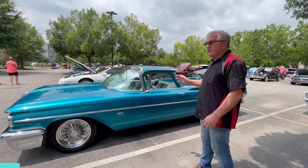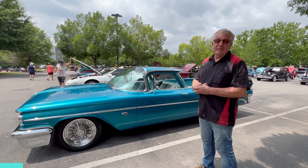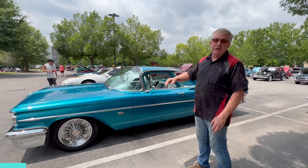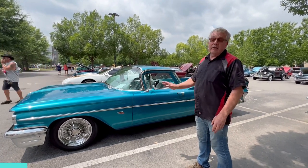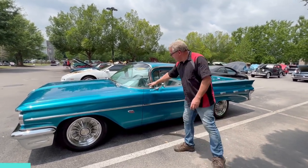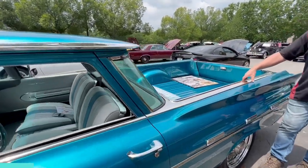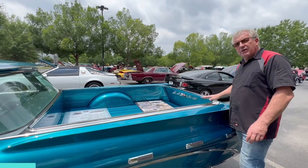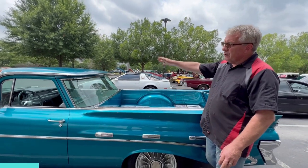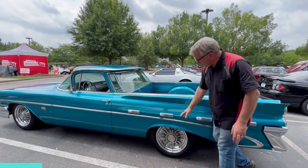Speaking with the gentleman who owns it, he did it all himself — he's a car guy from way, way back. They took a 59 Pontiac Catalina wagon, cut the roof off it, and everything here from the top rail is El Camino from 1959. He's welded up the back doors, grafted the bed rails and the roof on, so a lot of the chrome and stainless trim you see is El Camino, and obviously a lot of it is Pontiac.